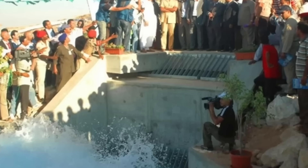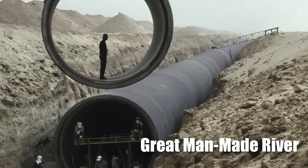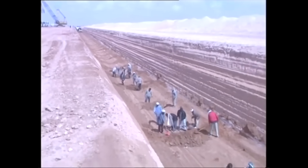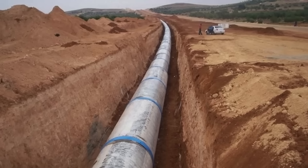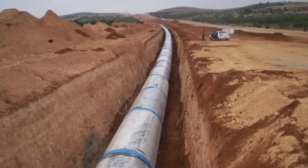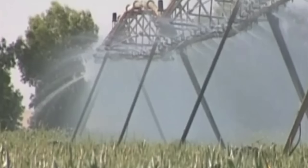Imagine constructing a man-made river across a terrain where water seems almost impossible to find. Libya's Great Man-Made River Project, GMRP, stands as one of the most extraordinary engineering achievements in history, designed to transport water from deep desert aquifers to the country's coastal cities, where the majority of the population resides. This immense project features over 4,000 kilometers of pipelines, providing nearly 70% of Libya's fresh water and transforming arid landscapes into habitable regions.